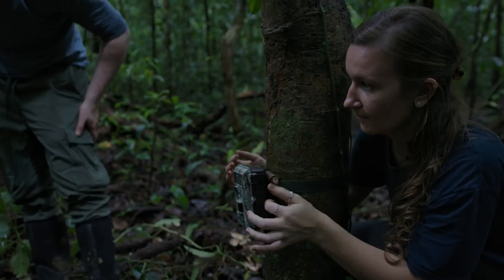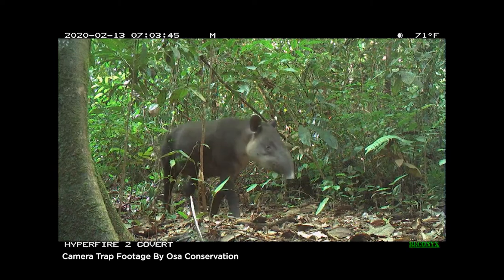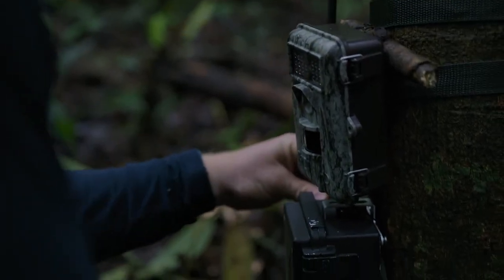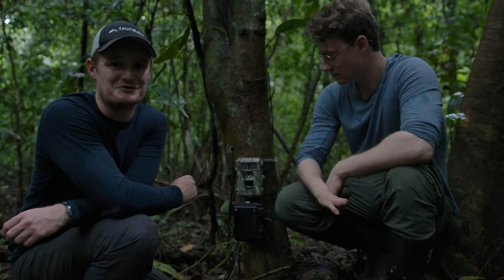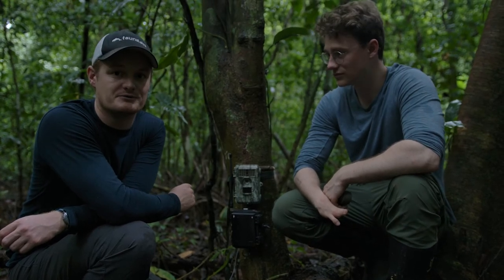For example, if the camera trap detects threatened species close to a poaching hotspot, we can send rangers to prevent hunting before it happens. Lots of lessons learned, but this device is the first unit out there that will be left here, and hopefully we'll find some jaguars in the coming months.